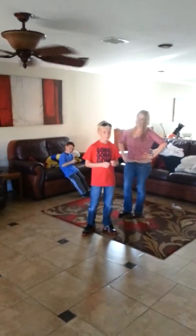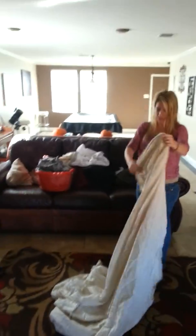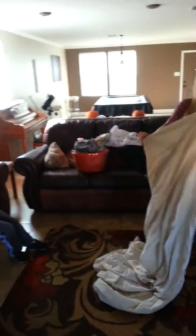Say hi everybody. Say hi grandma or grandpa. Hi. Luke, say hi grandma or grandpa. Bye bye.